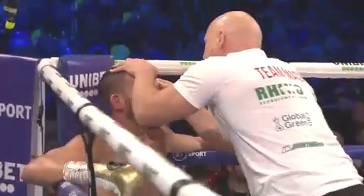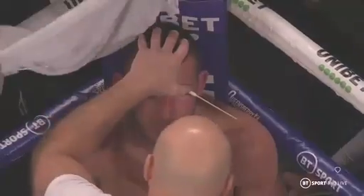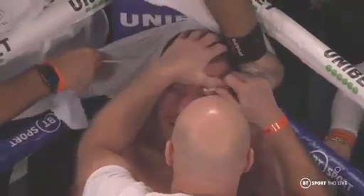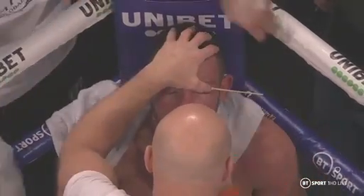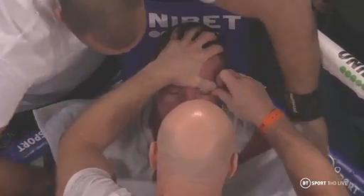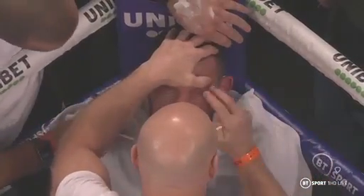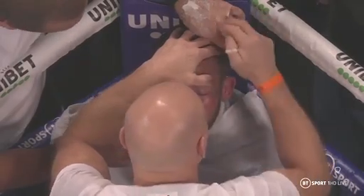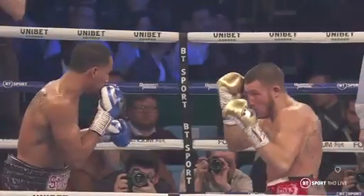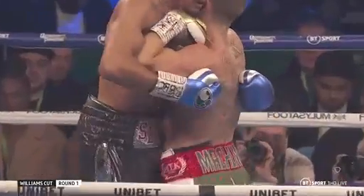But Barry giving it again to Liam Williams. The first four rounds are going to be hard. Some cut there on the left eyelid. Calm work by Dominic Ingle in the corner. We got close-ups on some of the action in the first round when that cut happened — perhaps you can make up your own mind whether it's a clash of heads or a punch which caused it.